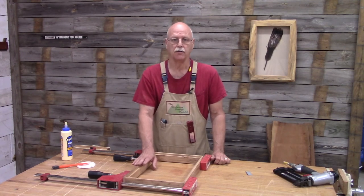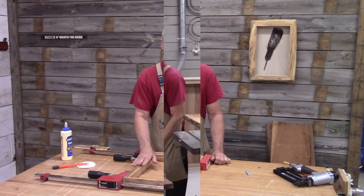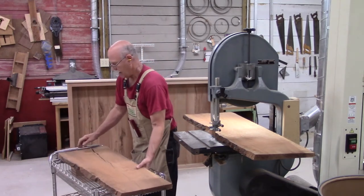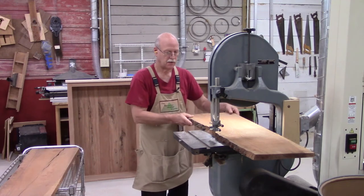While the glue is drying, I'm going to work on the live-edge frame that goes on top of this. I've already marked where I want to rip off the live-edge, and I'm going to do that here at the band saw. It's a lot safer that way.